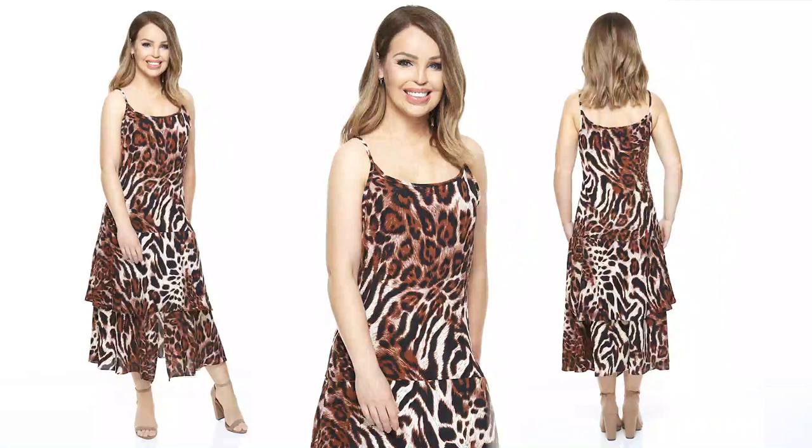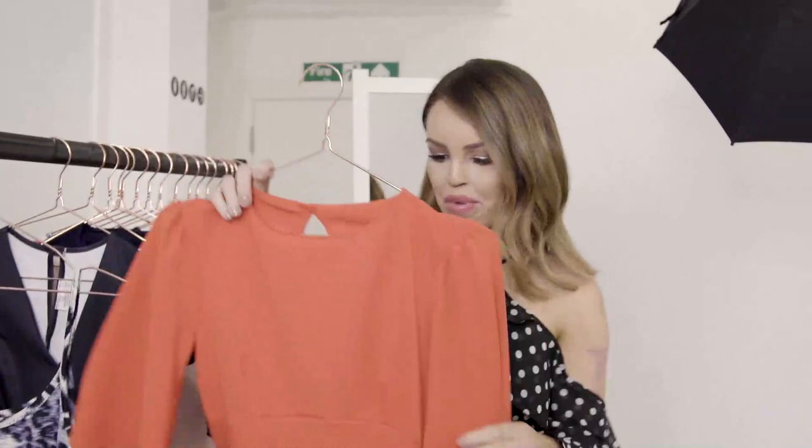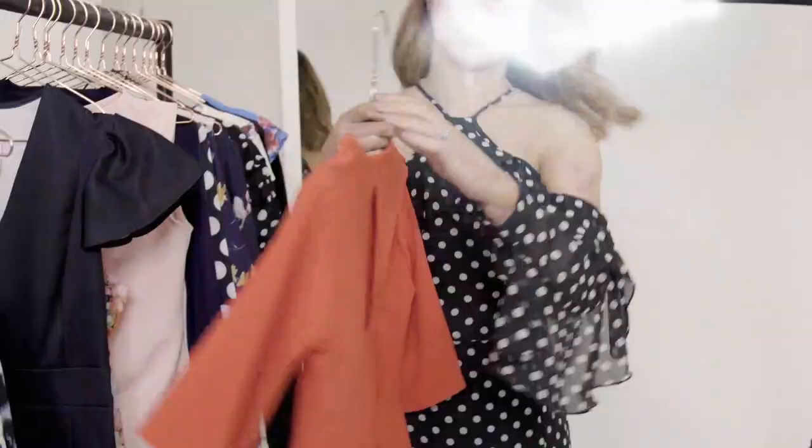Another one that I really love, mainly because of the colour. I really love this bold colour and also the sleeves here, which are quite flattering on the tops of the arms. And if you turn it round, it's got some really pretty detailing on the back that just shows that little bit of skin. This one comes in navy as well.